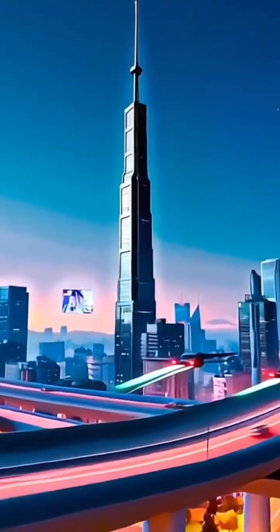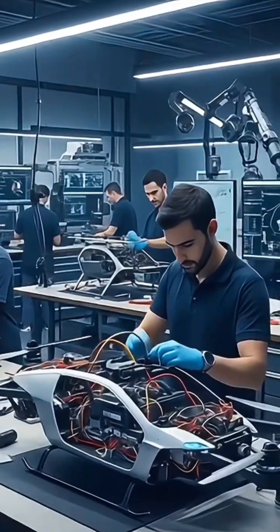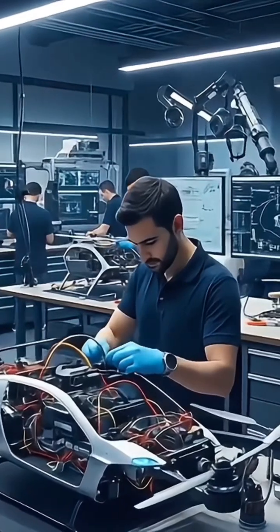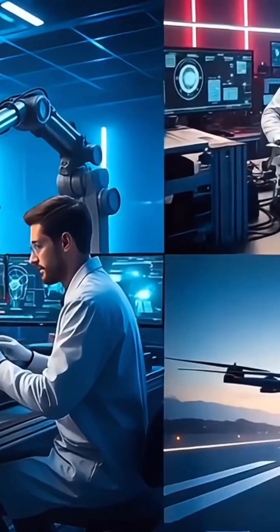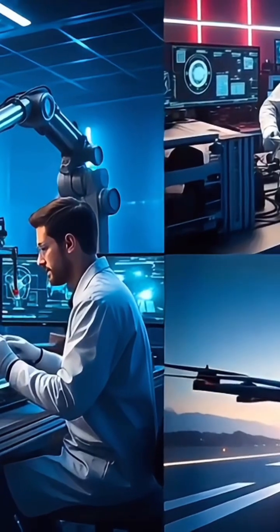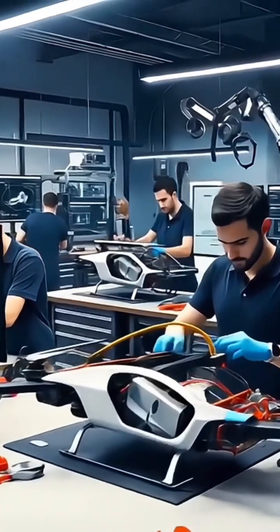But today, that future is no longer imaginary. Around the world, engineers, aviation companies, and tech startups are building real flying cars — vehicles that can drive on public roads and fly in controlled airspace. Some are already certified, others are in advanced testing, and a few are just years away from public use.